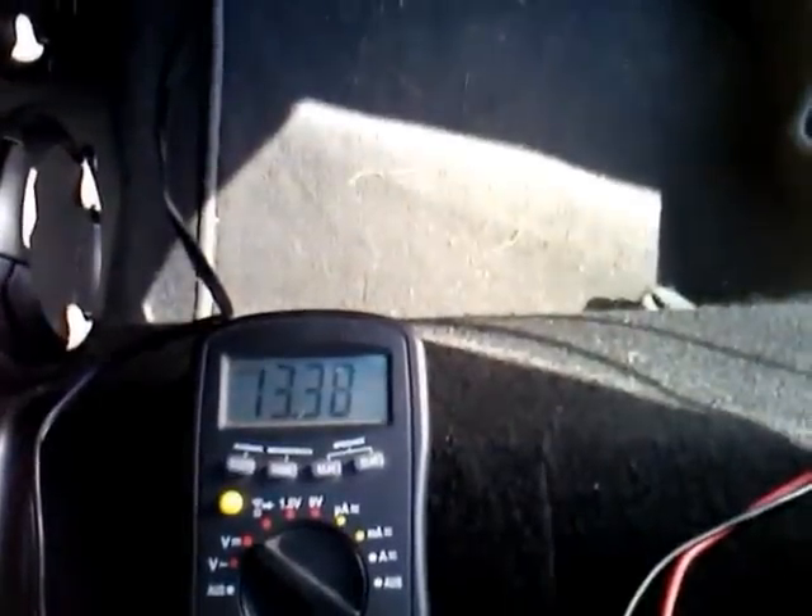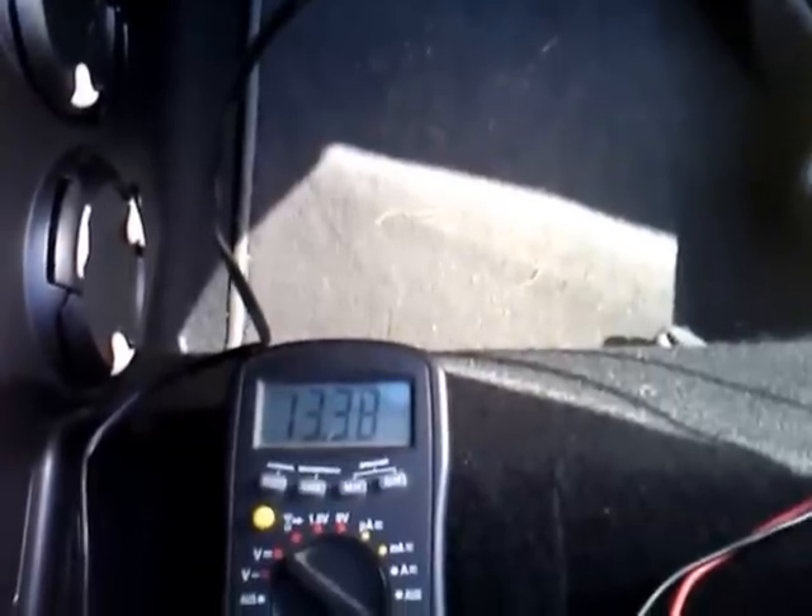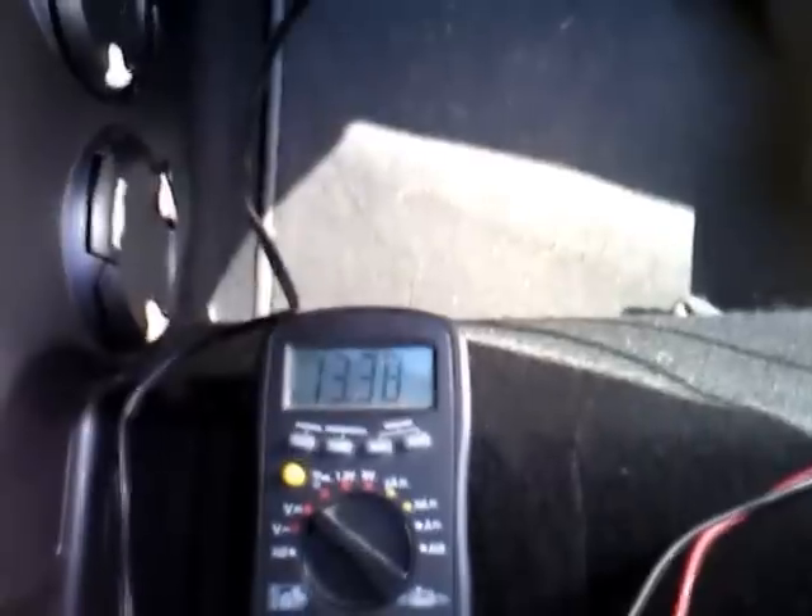This is the voltage fresh from the plug — 13.38 volts. Now let's see what happens if we turn on the car.